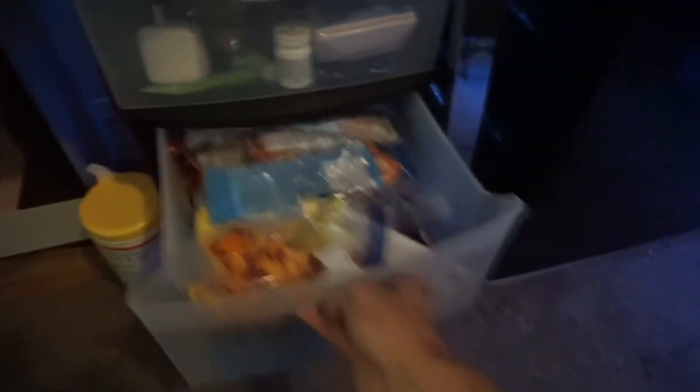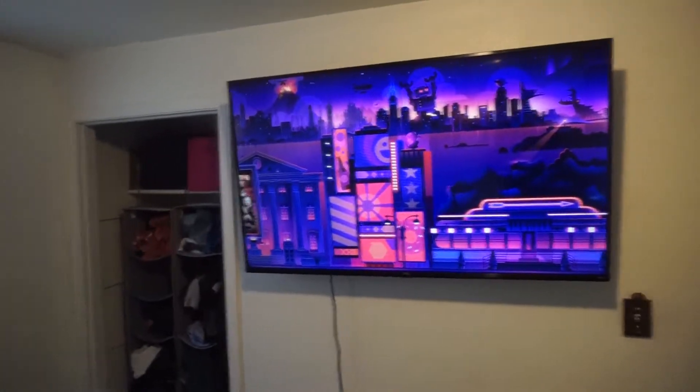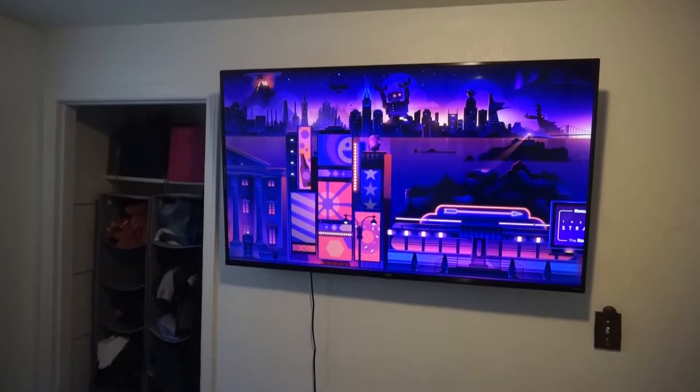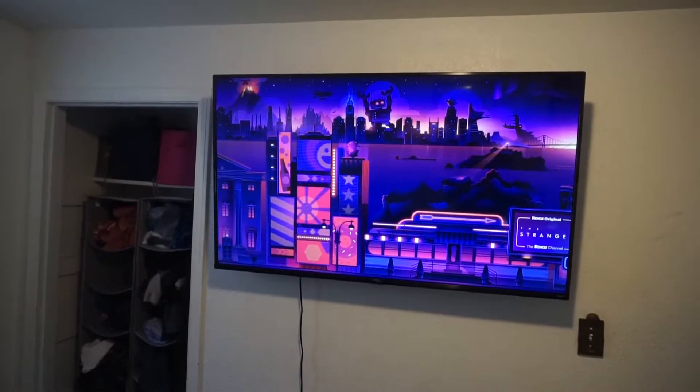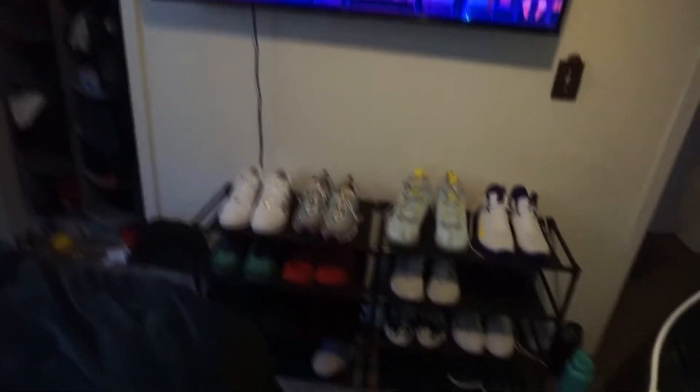You gotta have a snack drawer — this is my snack drawer. And then this is just a drawer full of actual stuff. This is my bed. I just mounted this TV up — I think it's a 55 inch or a 40, I honestly have no idea. I just bought the TV, I don't know — I'm stupid.